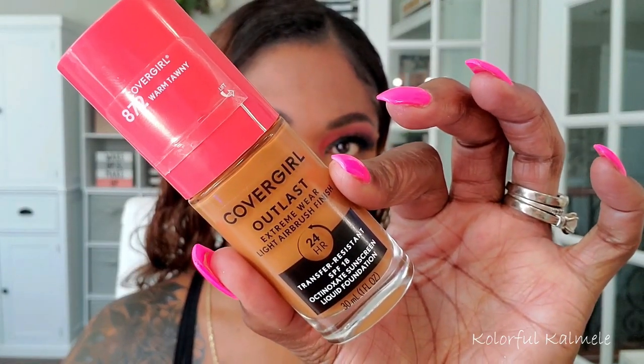For foundation today I'm trying out this CoverGirl Outlast foundation — my first time trying it. I love the shade; I have shade 872 Warm Tawny. This foundation claims to be extreme wear, light airbrush finish, and 24 hours. I can definitely see that because it has an airbrushing effect and it did last all day. Along with that mattifying primer it really gave a matte airbrushed look — my face was not going anywhere. But for me it was a bit much combined together.